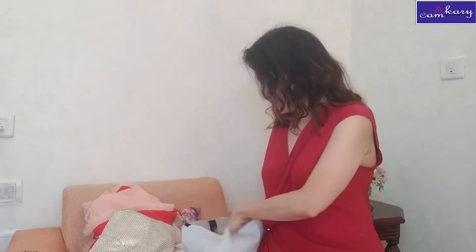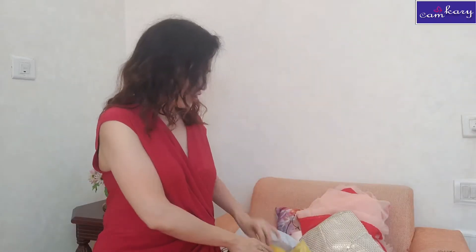It's a lehenga choli. Let's look at the lehenga — beautiful yellow. Most of Rhea's stuff is in knitted fabric, which absolutely looks gorgeous, and it is very good because it makes you look thin.